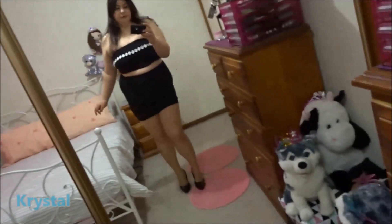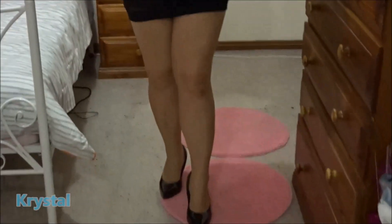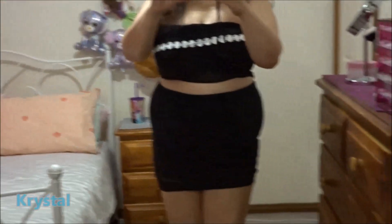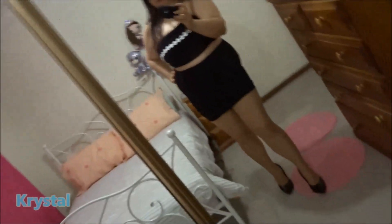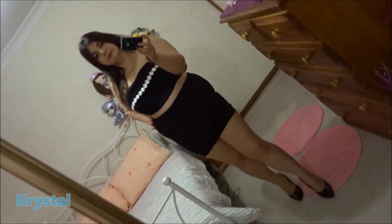This is my outfit today. It's a bit dressy. I'm wearing black pants and shoes with nude pantyhose, a black skirt, and a black and white top. This is it here — very stylish.